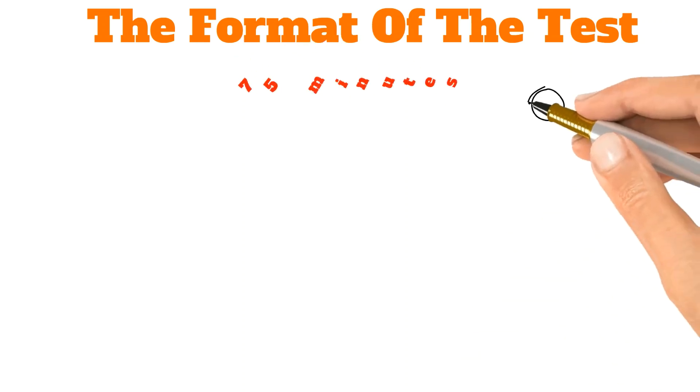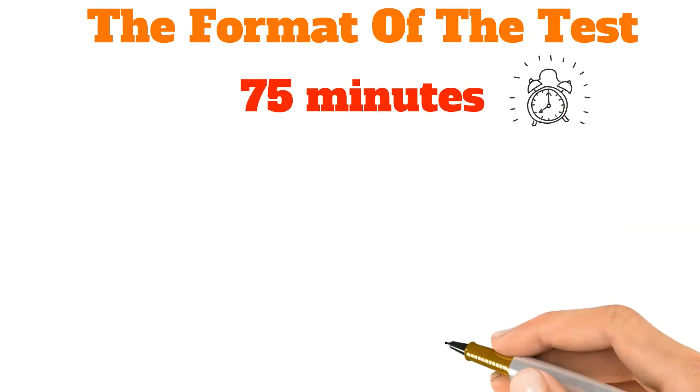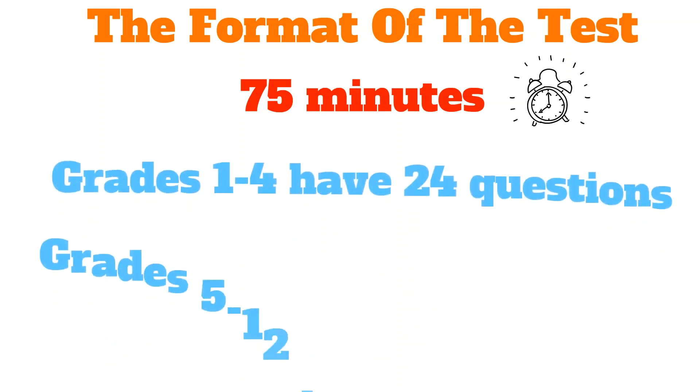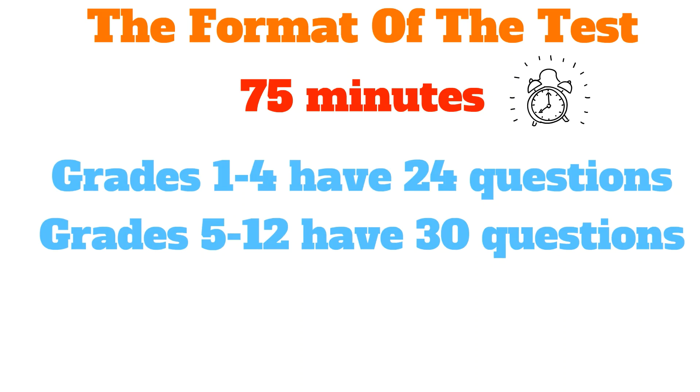The format of the test: each test has exactly 75 minutes. Grades 1 to 4 have 24 questions, and grades 5 to 12 have 30 questions.